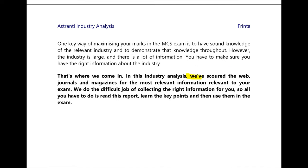In this industry analysis we've scoured the web, journals and magazines for the most relevant information. We do the difficult job of collecting the right information for you so you don't have to. All you have to do is read this report, learn the key points and use them in your exam. So let's jump straight in to the first chapter.